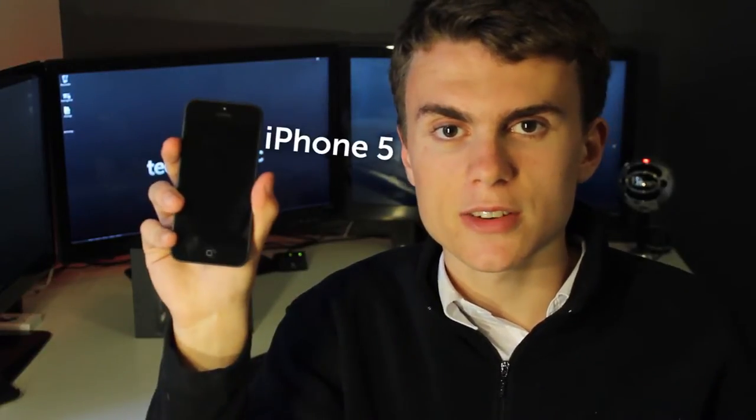Hey guys, Sam here from Technologetic, and today we're comparing two different iPhones: the iPhone 5 and the iPhone 4. You may be wondering why I'm comparing these two iPhones — they're two generations apart. The iPhone 5 is most likely the upgrade option for people on a 24-month contract with the iPhone 4, so I thought I'd compare them and see if it really is worth upgrading, and what the major differences are.